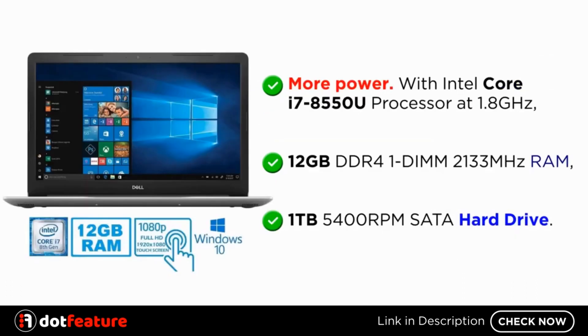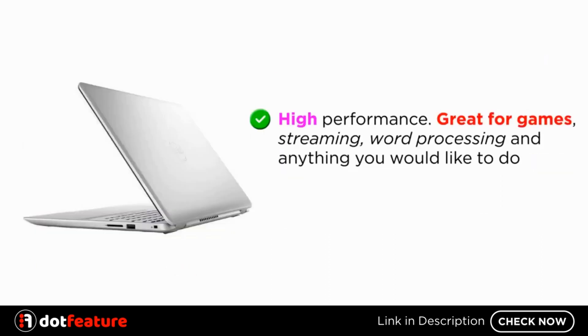More power. With Intel Core i7-8550U processor at 1.8GHz, 12GB DDR4 1-DIMM 2133MHz RAM, 1TB 5400RPM SATA hard drive. High performance. Great for games, streaming, word processing, and anything you would like to do.